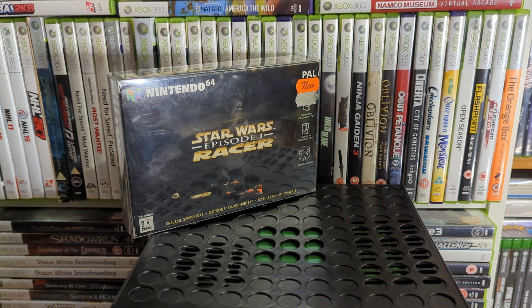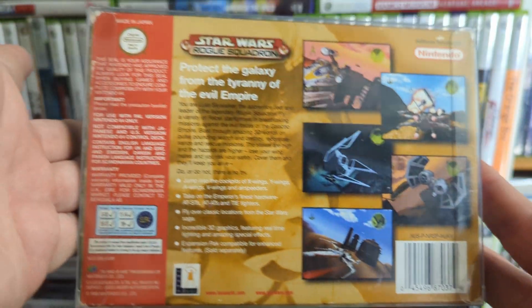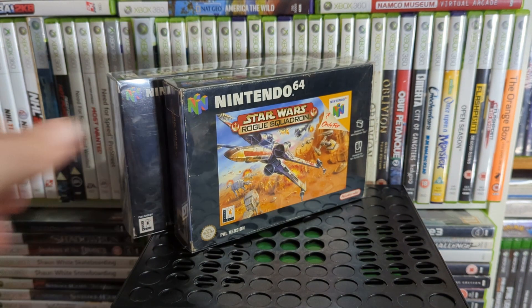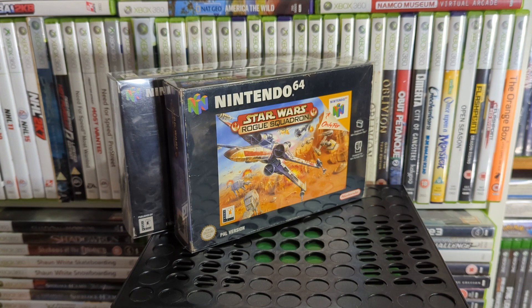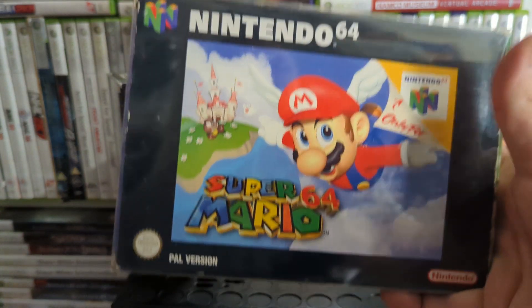There's a sequel on PS2 as well. Following that is Star Wars: Rogue Squadron — I imagine people will say that's a much better game than Racer. If you know it, it's like they took the Battle of Hoth flying segment from Star Wars: Shadows of the Empire and made that into a full game.